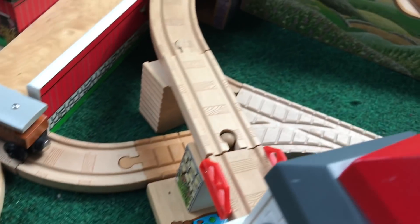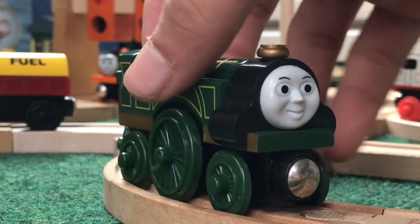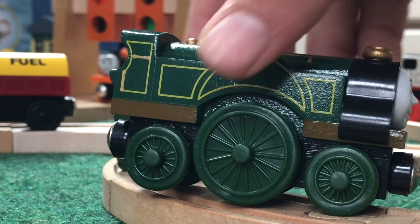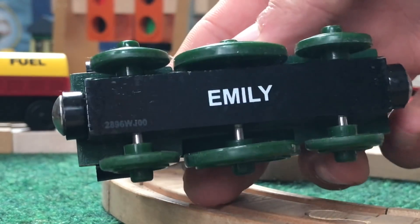Sporting an emerald green livery, Emily is one to stand out among the rest. Her paintwork and details are wonderful, especially the gold lining and gold dome. Her design is very simplistic, though I do think that Emily is one of the least accurate models released by Learning Curve.